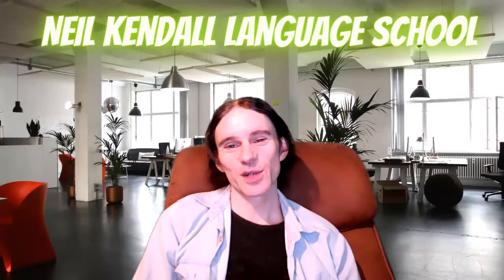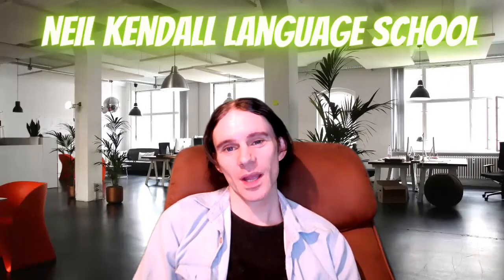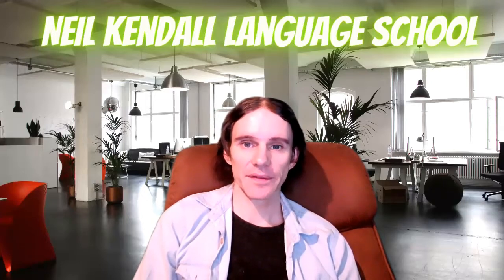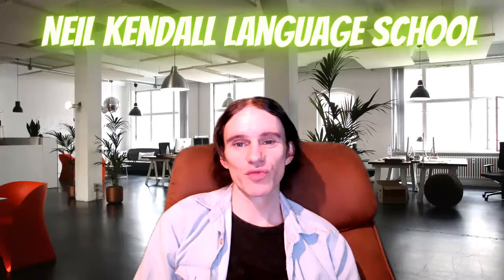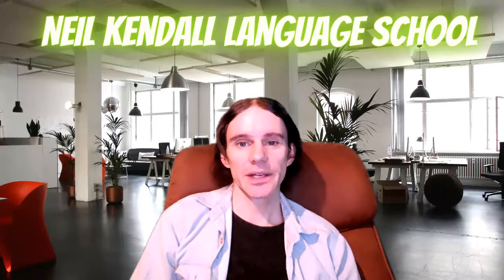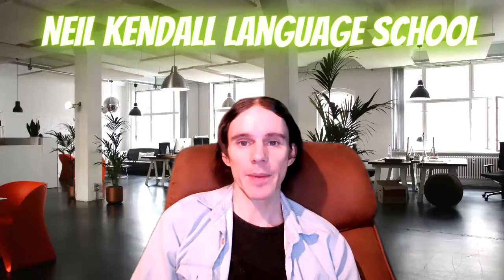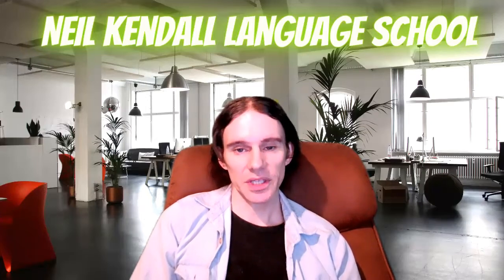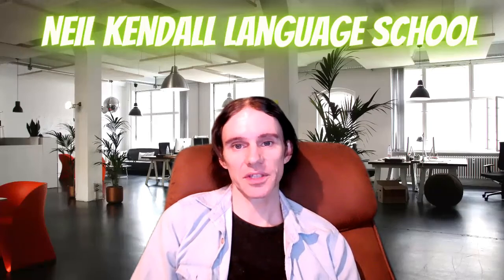Hello everyone. This is Neil from Neil Kendall Language School and welcome to another video. I know it's been a while since I've done any videos, so it's really good to be back again. What I wanted to do today is just give you a quick overview and demo of the methods that we use in our classes so that you know what to expect when you sign up to one of our courses.